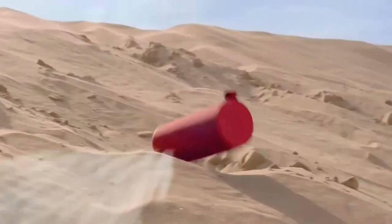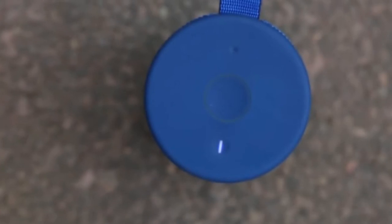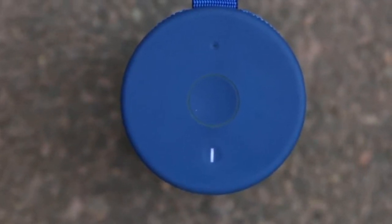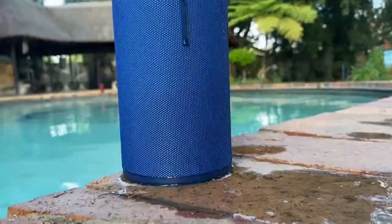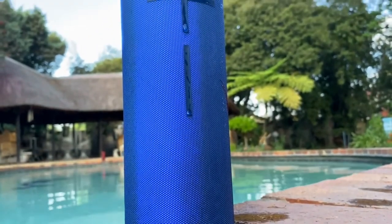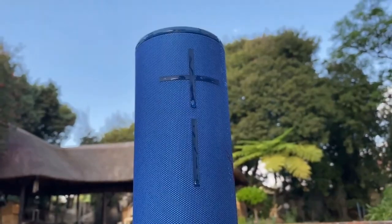It boasts an incredible waterproof rating, which means it can be submerged in water for up to 30 minutes. On top of the speaker, you have an on-off button and a magic button, which can be used to pause, play, and skip tracks. As for performance, with a maximum volume of 90 decibels, this little speaker certainly packs a punch, and it has two 2-inch drivers and two 4-inch passive radiators for room-filling sound.